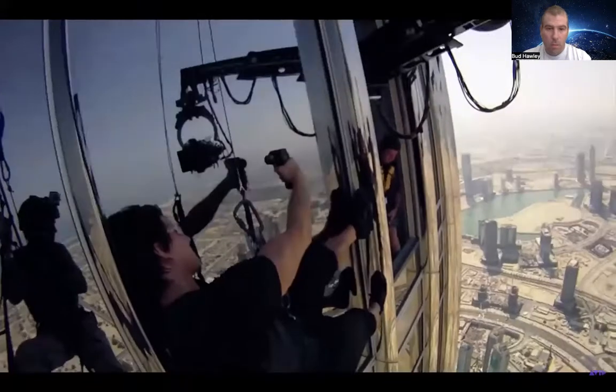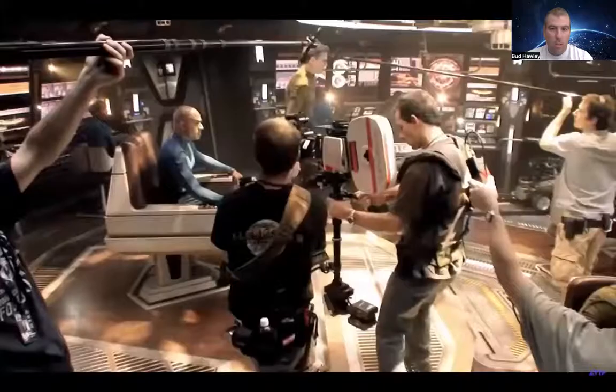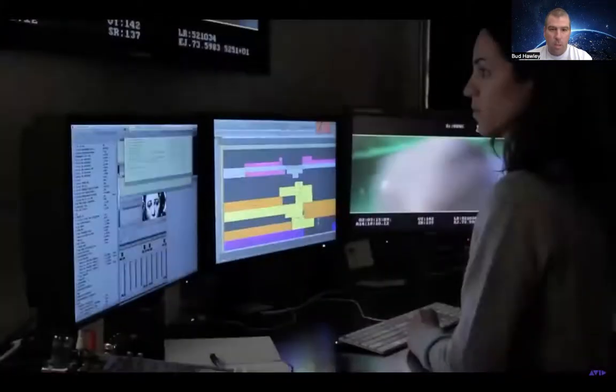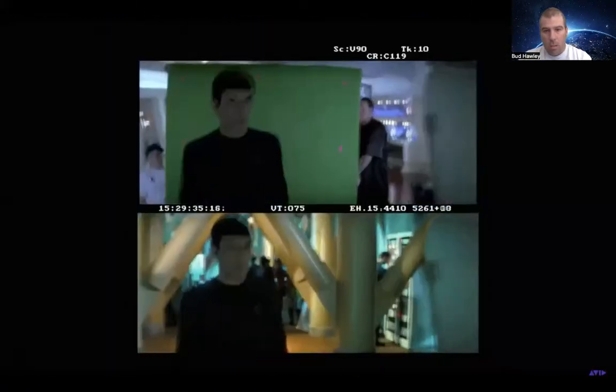The magic of filmmaking is a process of collaboration on many levels — from rigorous shooting schedules across the globe to the hard-won efforts of editing, sound design, audio and video post, and visual effects.